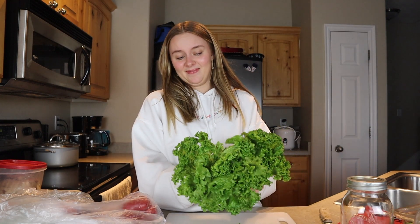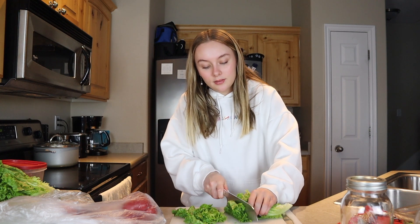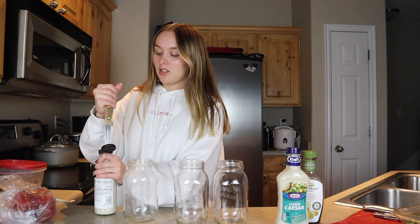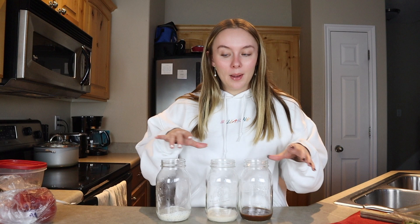First things first, we're going to get all of our veggies ready for the salad, so we have to cut some things. I'm going to make a salad with caesar dressing, balsamic dressing, and a lemon poppy seed dressing. First, you want to put the dressing on the bottom so it doesn't sog up any of the vegetables. Now that we have our dressings all in there, I'm going to start cutting my veggies — you don't want to put the lettuce in with the dressing because it will make the lettuce soggy.